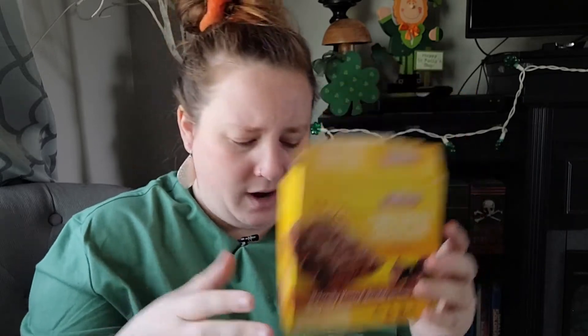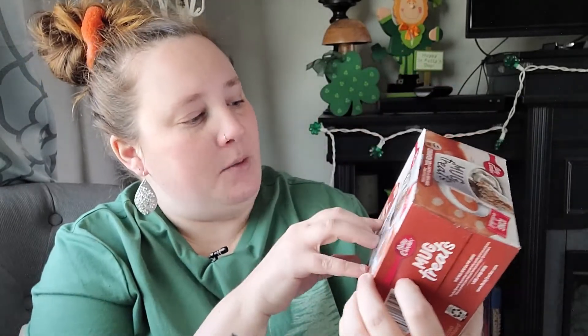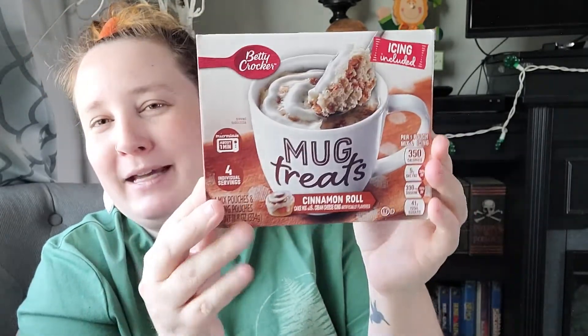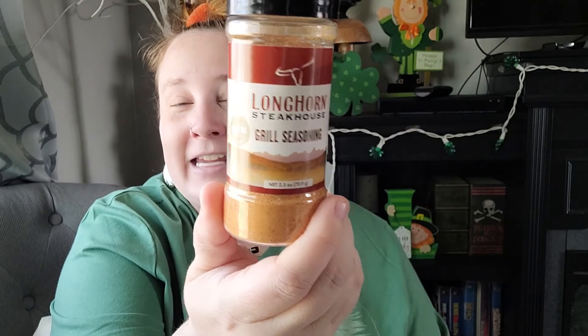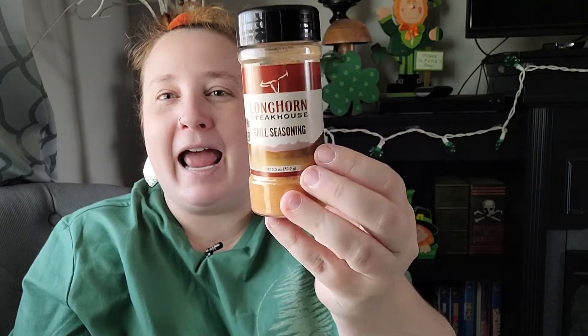I found a mug treats mix — cinnamon roll flavor this time. I've seen cake ones before but cinnamon roll sounds amazing. It comes with four packs so you can make it four times, and icing is included. The last item is Longhorn Steakhouse grill seasoning — a name brand for only $1.25. When I saw this I almost screamed, it's an excellent deal. That is my entire Dollar Tree haul — I hope you all enjoyed it! Be sure to give this video a like and subscribe, and I'll see you in the next one!